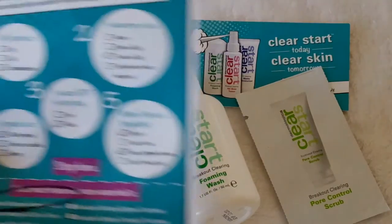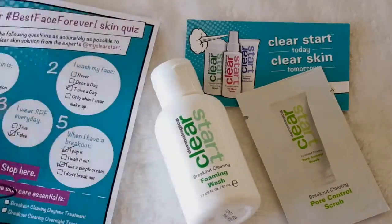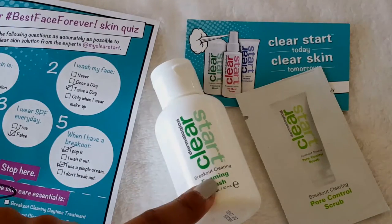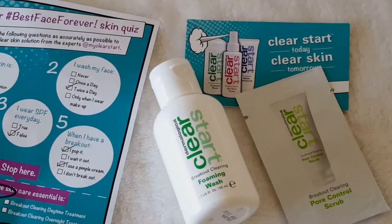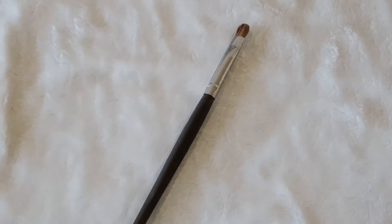At the Clear Start booth, they made us fill out a skin quiz and according to that they gave out products. This is what I got: the foaming wash and the pore control scrub. From Per Cosmetics, they gave out this correcting primer.